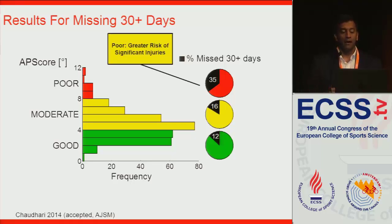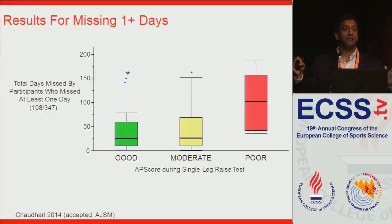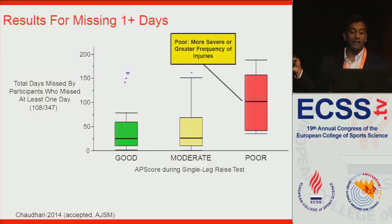We were also interested in severity. Of the 347 pitchers who stayed with the same team giving us full injury data, only 108 missed even one day — so two-thirds never missed a single day from pitching. But out of those 108 who missed at least one day, those with poor control missed significantly more days through the season. Due to how reporting happened — cumulative days missed — we aren't sure if there were recurrences or different injuries. But either the injuries are more severe, resulting in more days missed, or there's a greater frequency of recurrent injuries. Either way, this is something probably worth working on for those baseball pitchers.